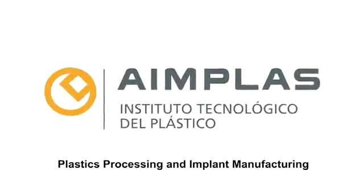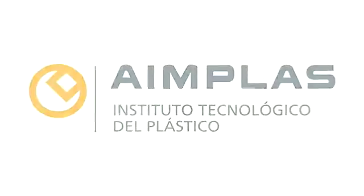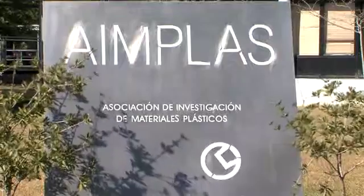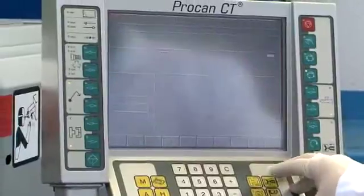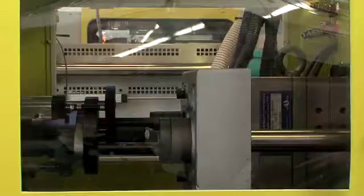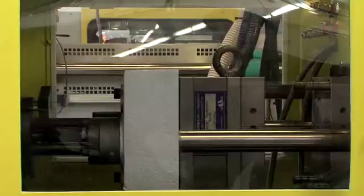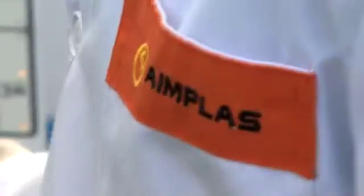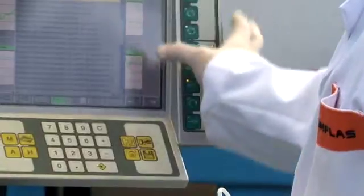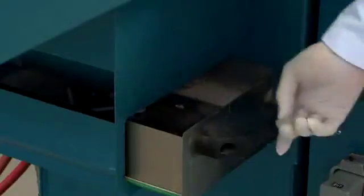AIMPLAS, the Technological Institute for Plastics in Valencia, Spain, was responsible for manufacturing the spinal prosthesis prototypes by injection molding. The customization of the implant was the most challenging factor — finding a design that was functional, customizable, and processable by injection molding. For each single case, the shape and dimensions of the implant change, which is very innovative for the injection molding industry, which is accustomed to larger production runs.